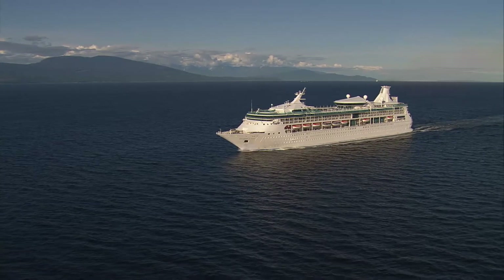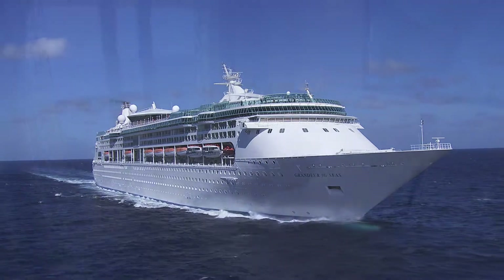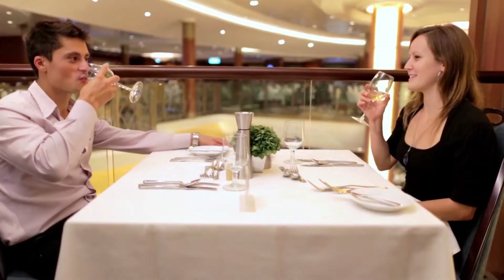The third vessel in Royal Caribbean's Vision class of ships, Grandeur of the Seas, cruises the oceans of the world in style while offering all the fun, comforts and amenities our fleet is famous for.